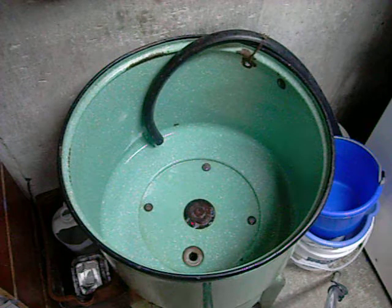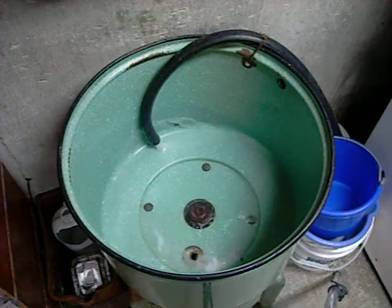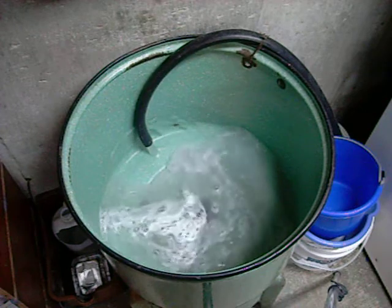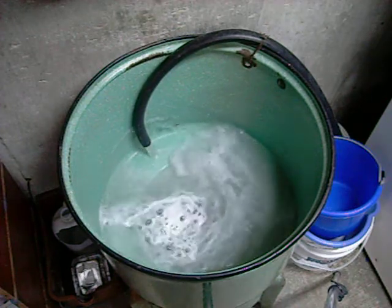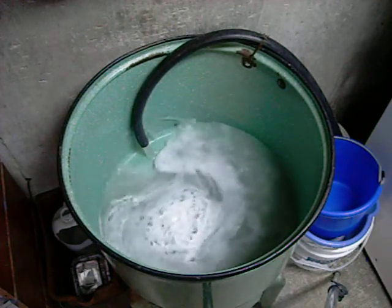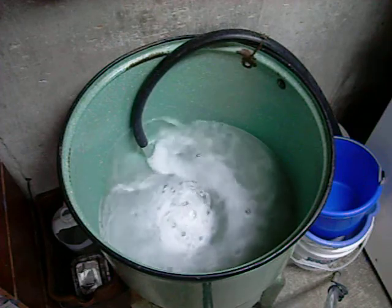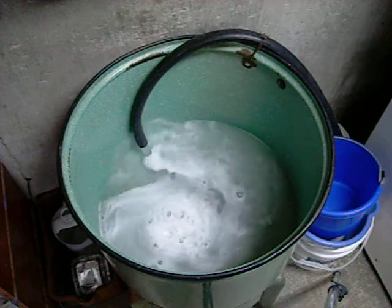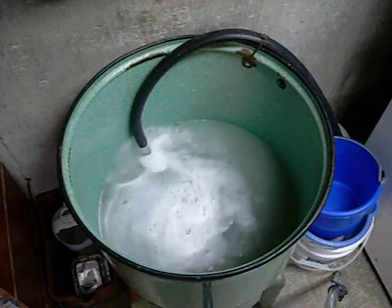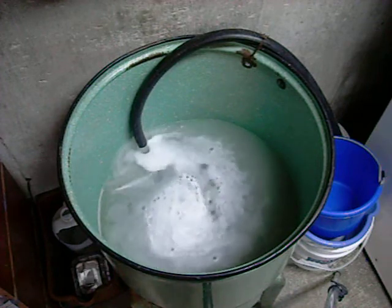My clothes are just about to go through the eject cycle, so it starts off a little clean but then gets darker and darker. This is a large load in a top-loading washer, and all I've got in here are shirts, pants, and underwear — nothing special, not like greasy rags being bleached or anything like that.